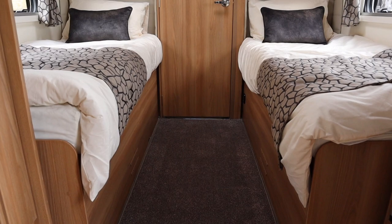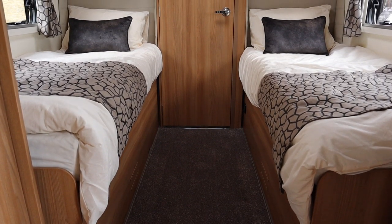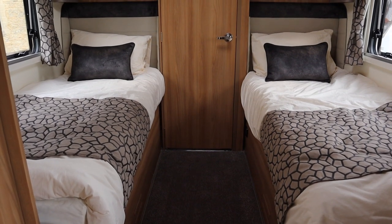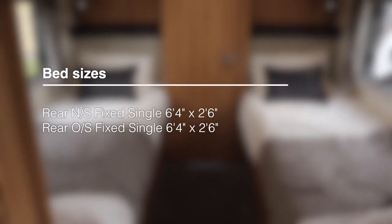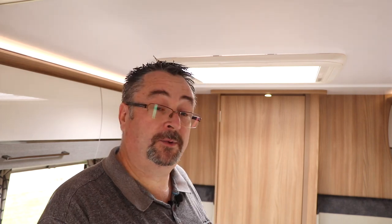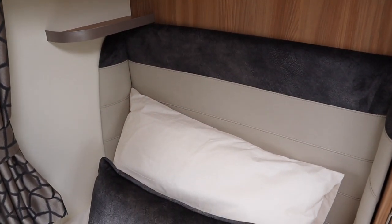Moving further back, this layout has two fixed single beds with a washroom at the rear. Each bed is 6ft 4in by 2ft 6in — a respectable size. The mattresses have a memory foam topper which makes them incredibly comfortable, and I've already had a sleep on them. The headboards wrap around at the back, making it very cozy and homely.